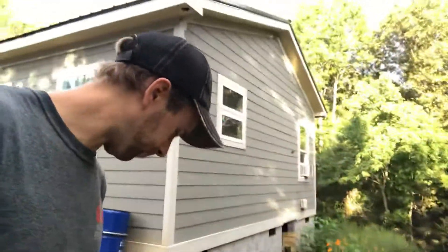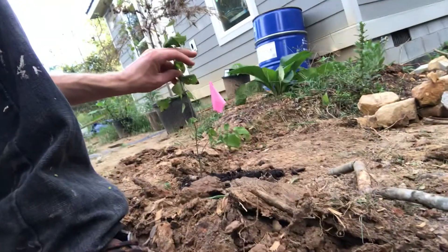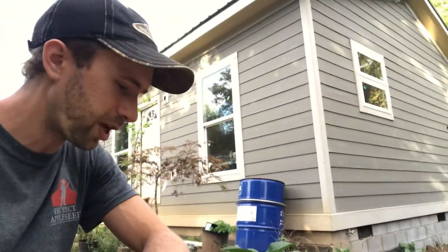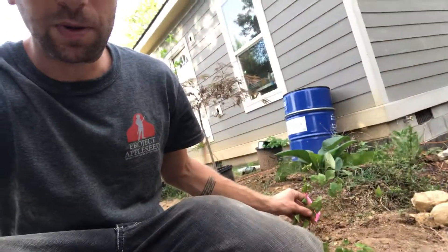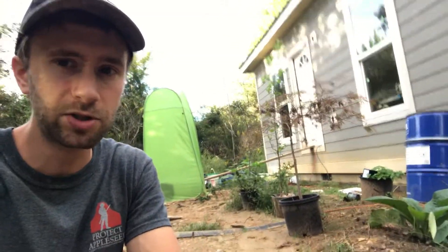So let me show you an example of this. We just planted this pecan tree here. A friend actually helped plant that — I'll put a link to his channel, Unism, a really cool channel. We were working out today and we planted all of these pecan trees. Let me fill you in on the situation so you can understand why we made some of the decisions we made.